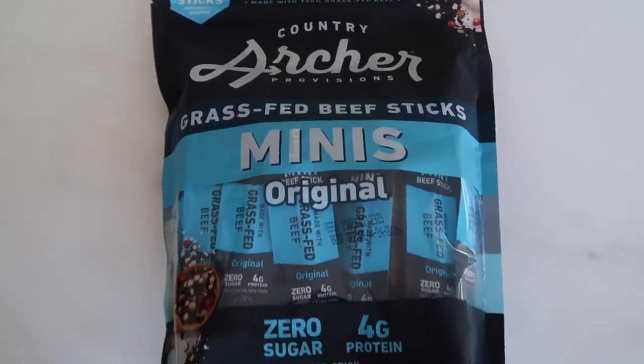I normally love Chomps turkey sticks, but they didn't have those at Costco, so I got these Archer grass-fed beef sticks instead. I love that it's grass-fed. I haven't had actual beef in probably ten years — not joking. I got these mostly for Ryan, but I've been wanting to try beef now that grass-fed is more readily available. I'll keep you posted.